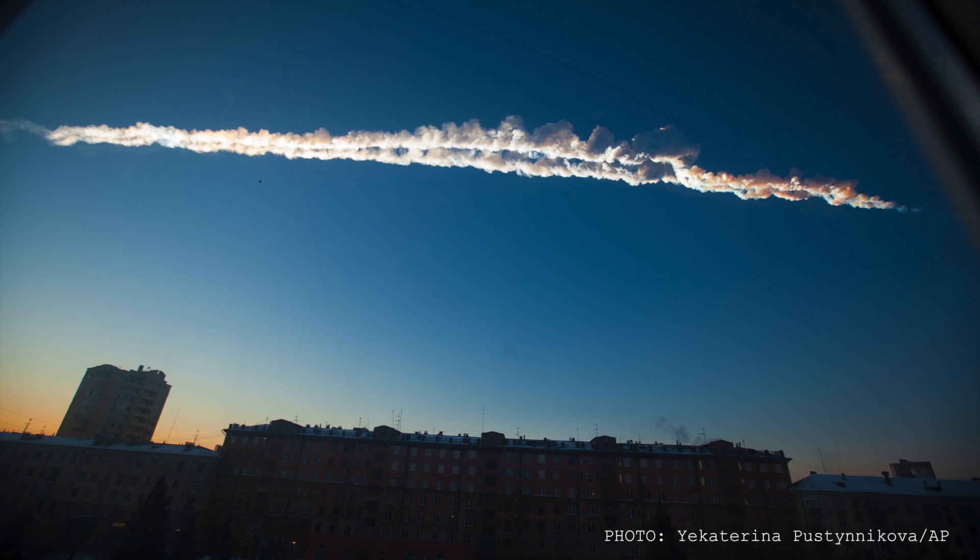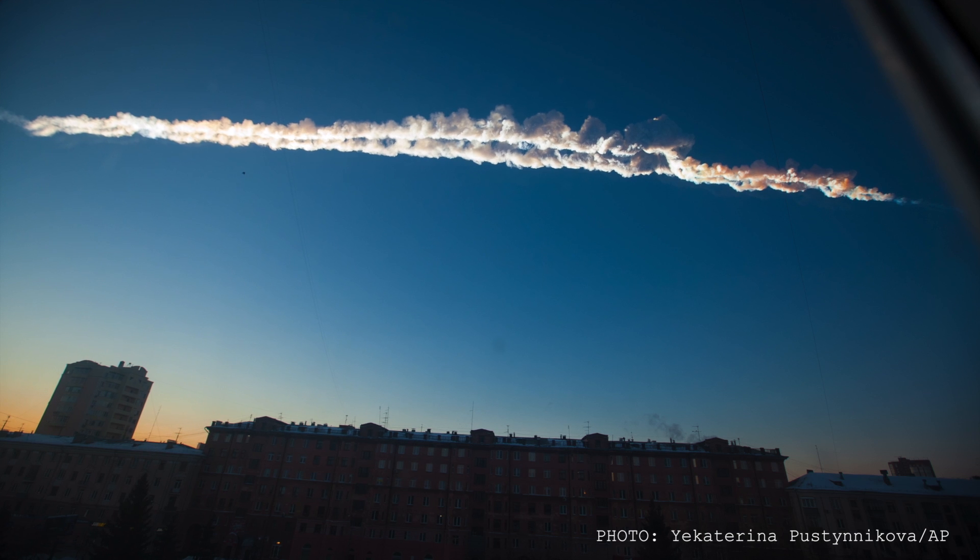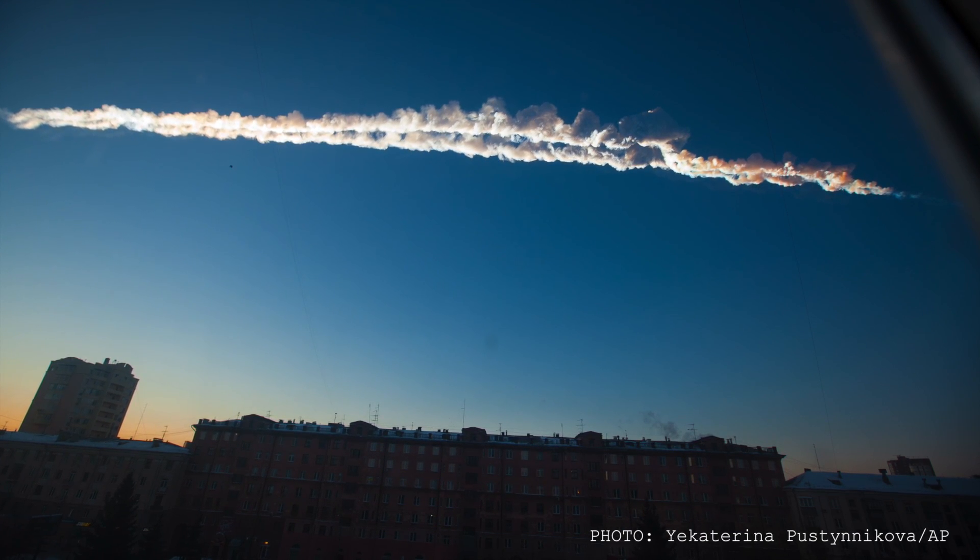The fact that it was seen to fall has a real value, because you can trace its trajectory through the atmosphere, and that's really valuable for trying to understand how asteroids hit our planet.